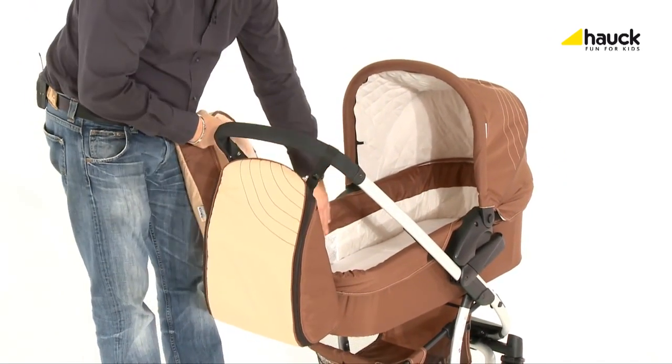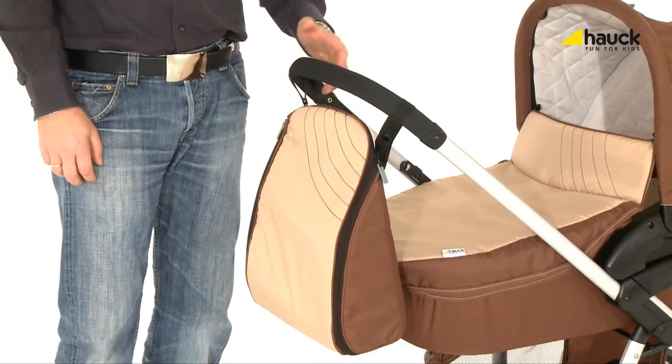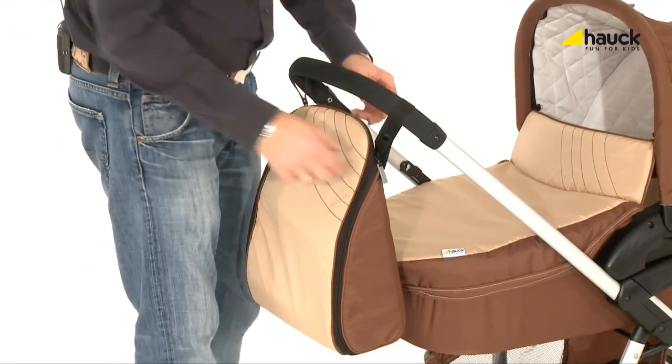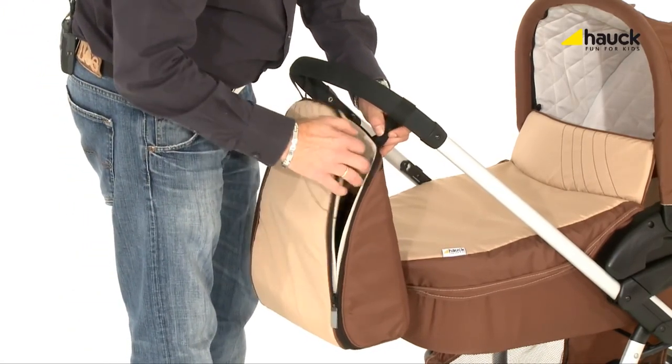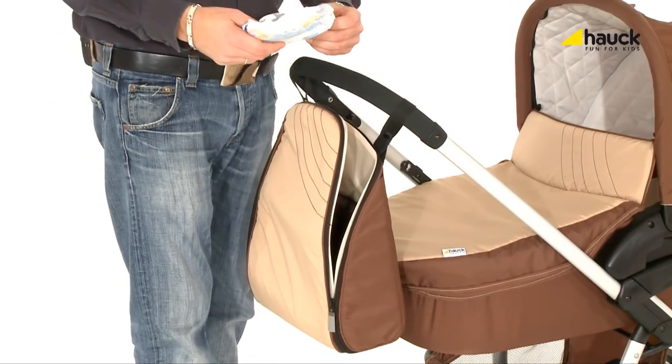To round the set off, the changing bag is already included in the price for the Malibu duo set. It has a large changing pad and offers enough space for storage, so you have everything you need at your fingertips.